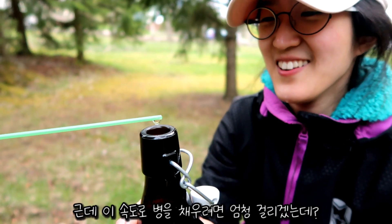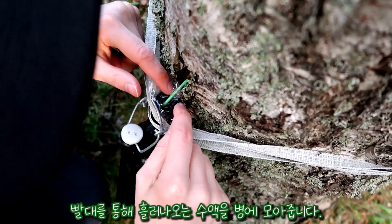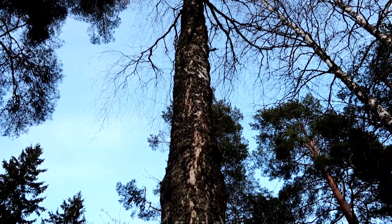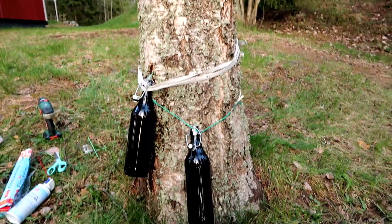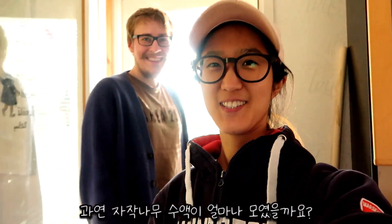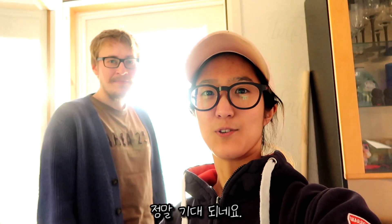At this rate it's gonna take forever to fill the bottle, but we'll leave it overnight. This became our tapping tree now. Let's see how much birch sap we collected after about 24 hours — we're really excited to try it.